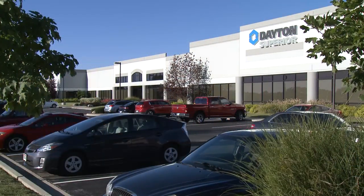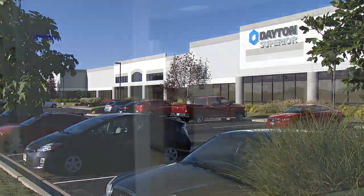The center enables Dayton Superior to bring real-world solutions to market at an industry-leading pace by assessing, evaluating, rapid prototyping, and launching new products, transforming industry productivity through innovation, and creating a competitive advantage for our customers.